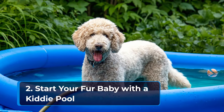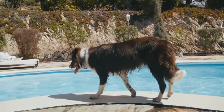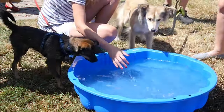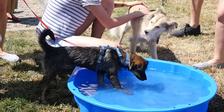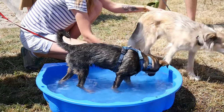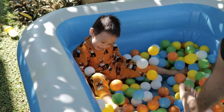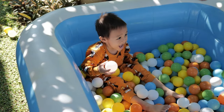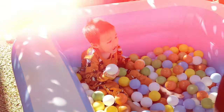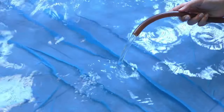Step 2: Start your fur baby with a kiddie pool. When your fur baby starts to be comfortable in the presence of water, bear in mind that it doesn't mean they are ready for the vast beach or a very big pool. Don't rush — take one step at a time. Kiddie pools are affordable and recommended for coaxing your fur babies in water. Fill the pool with things they enjoy, like their favorite toys, and start a game of fetch. Make sure to only fill the pool's water ankle high, so as not to overwhelm your fur baby too much.